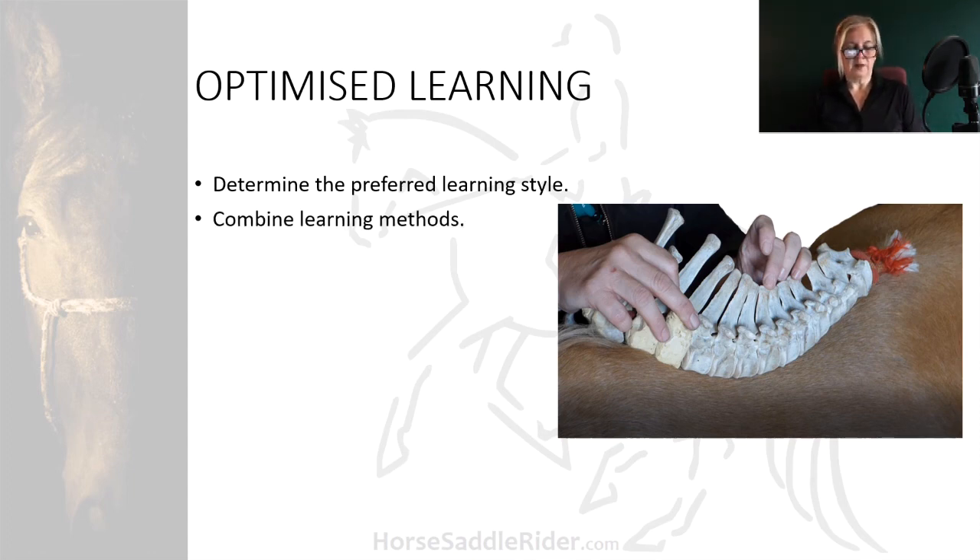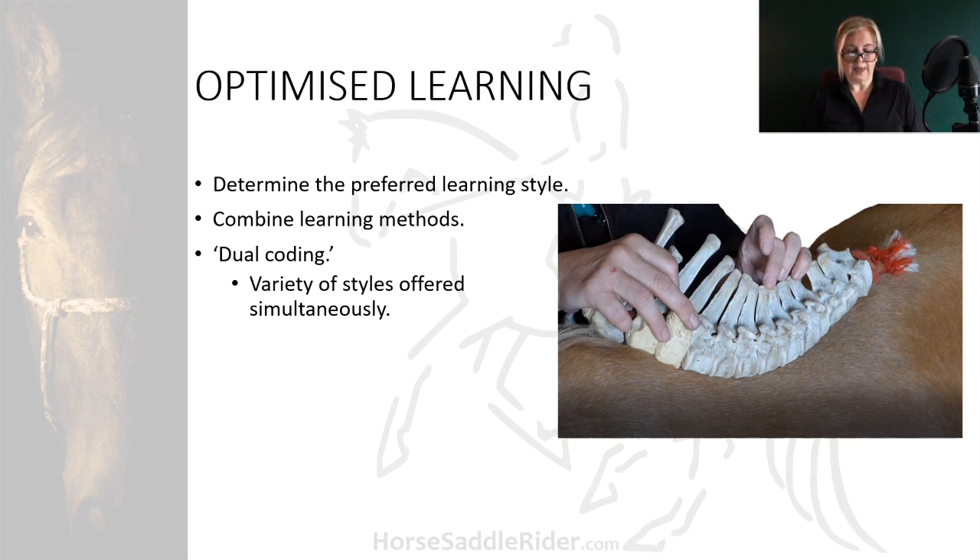Combine methods — this works well for knowledge assimilation. Aim to apply dual coding of styles, where a variety is applied simultaneously,